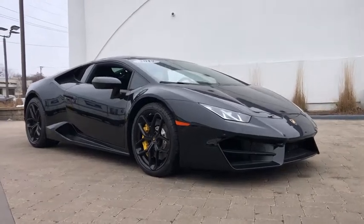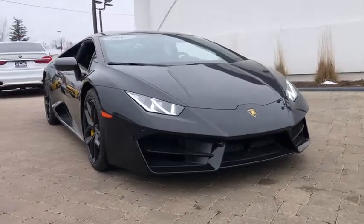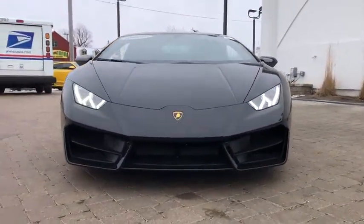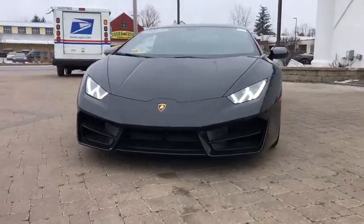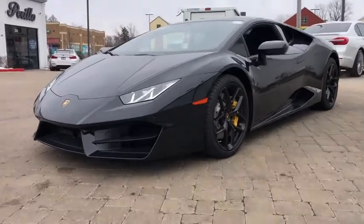Come test drive the 2017 Lamborghini Huracan. The Lamborghini Huracan's performance, technology, and overall design craftsmanship are things of beauty. This vehicle offers you power you can only dream of, and a cockpit that makes you feel like you are one with the car.